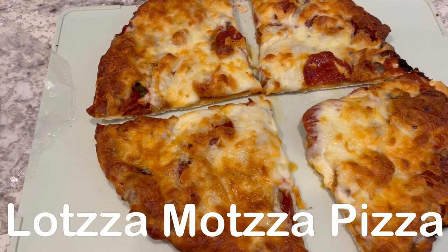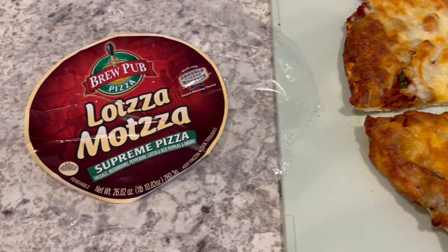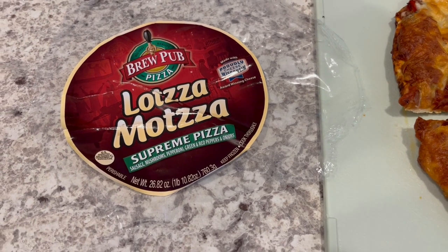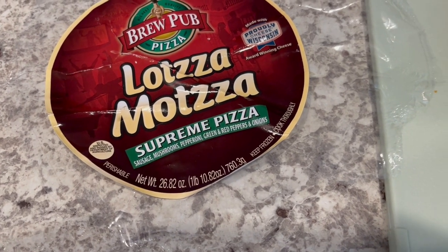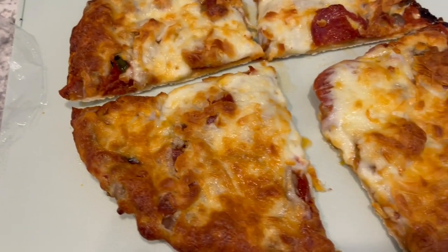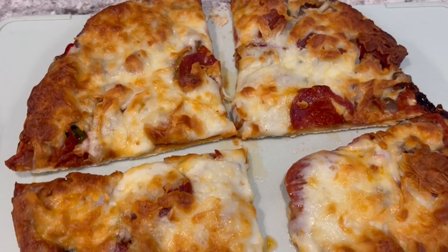For dinner tonight we are having frozen pizza. We are having this Lotsa Matzah Supreme pizza that I picked up on a recent HEB haul. I'll link it in the description box and it has sausage, mushrooms, pepperoni, green and red peppers, and onions. This pizza is known for having tons of cheese and it really does have a lot of cheese.